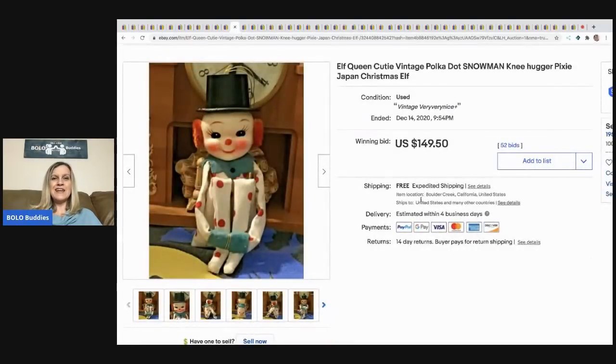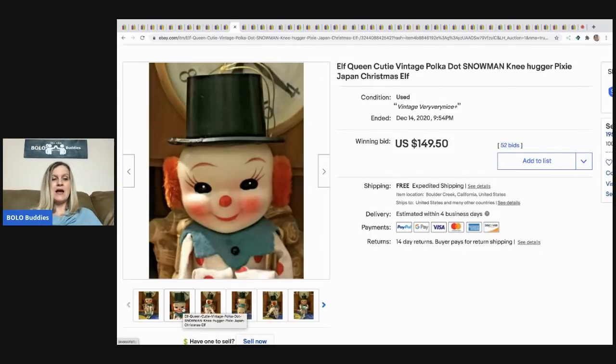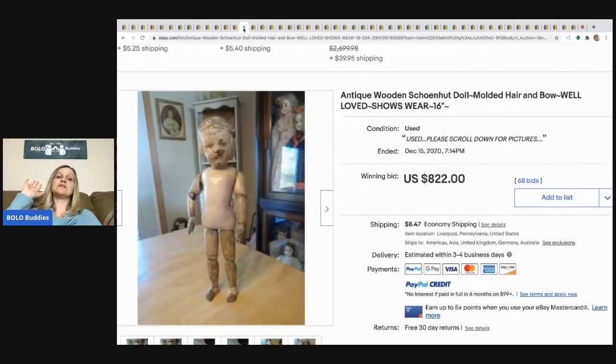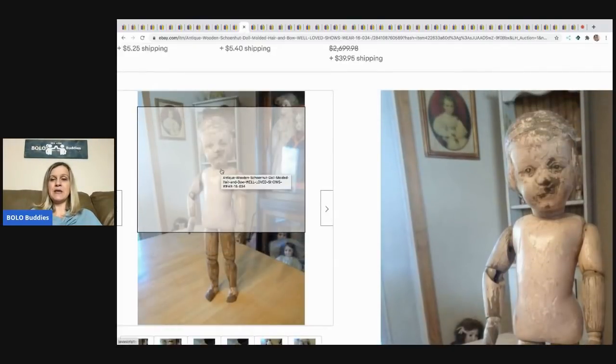The next item is this vintage polka dot snowman knee hugger pixie elf from Japan — super cute! It's got little polka dots, it's adorable. I've not seen one like this. It sold for $149.50 with 52 bids, free shipping.